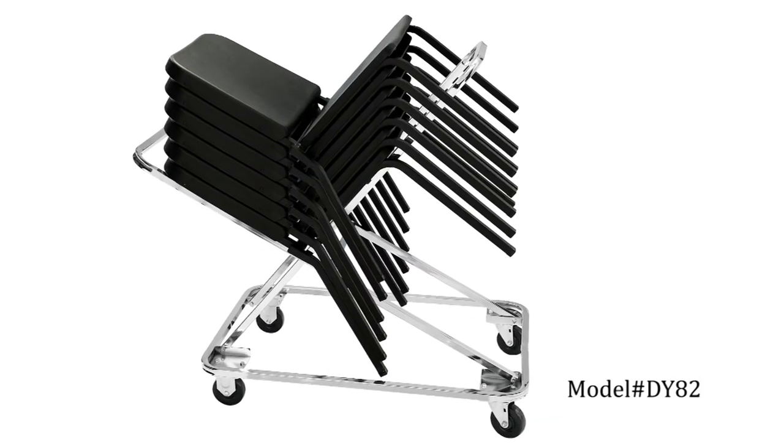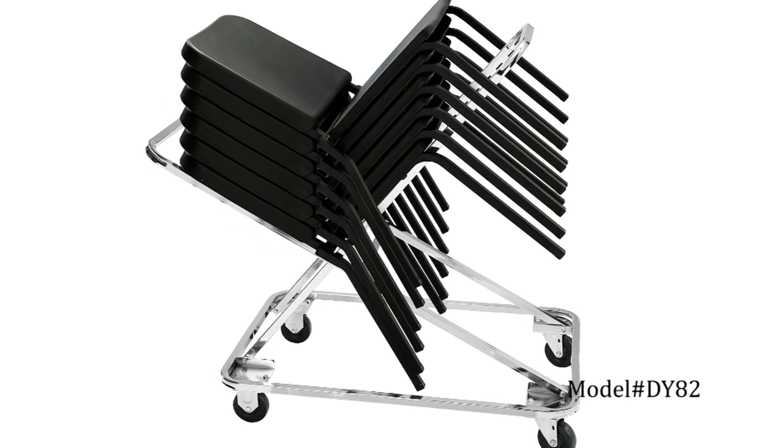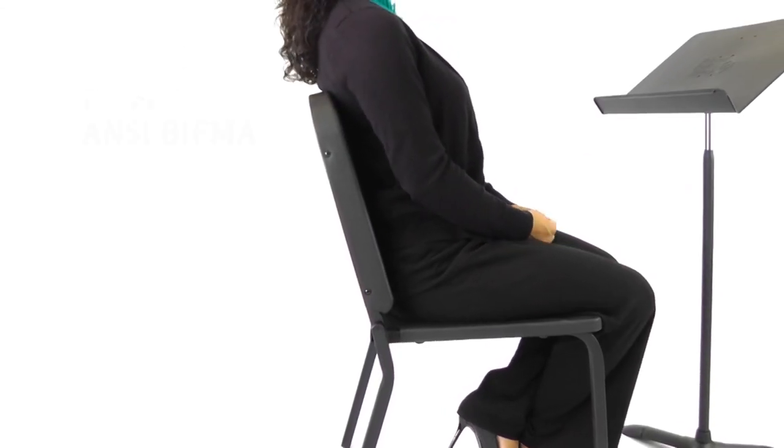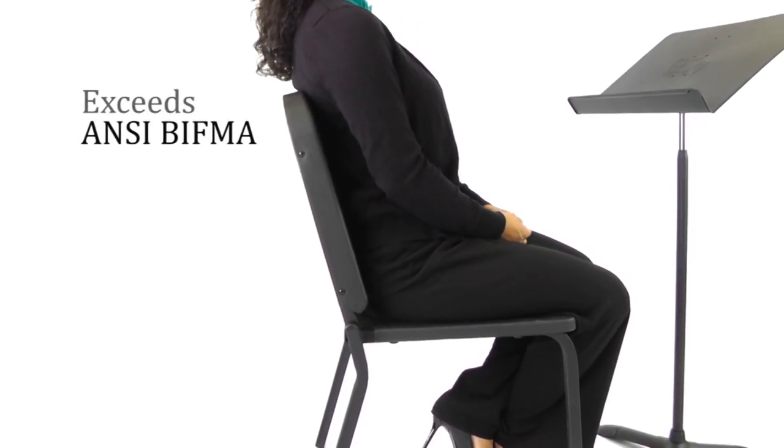Move and store up to 18 chairs on the functional yet attractive Melody Chair Dolly. Tested for up to 300 pounds of weight capacity, the Melody Chair exceeds ANSI BIFMA standards.